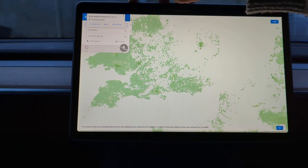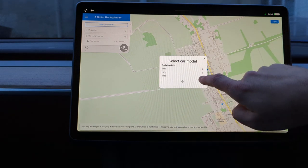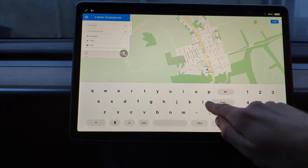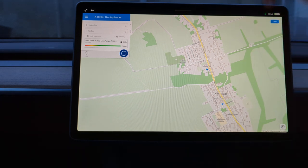A Better Route Planner wants to know your location on every visit — yes, we want to do that. We've got to set all of this: Tesla Model Y 2022, long range with the NCA battery. I usually go from 90%. My position to — let's say — London, which I've done quite a few times recently. A Better Route Planner on screen in Tesla is going to be very, very useful, because at the moment I'm doing that on a phone or on my computer and then getting into the car. We will let A Better Route Planner do its thing because I know it calculates a bit in the background.